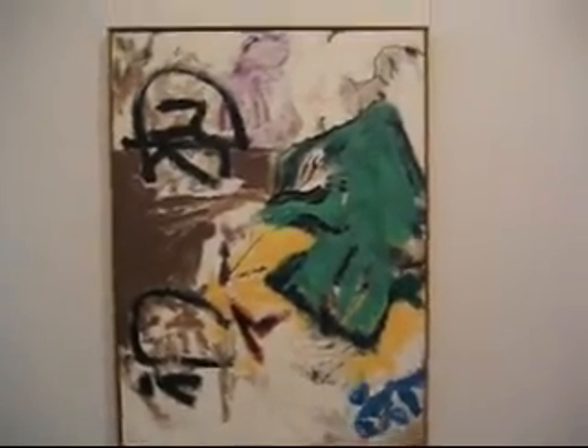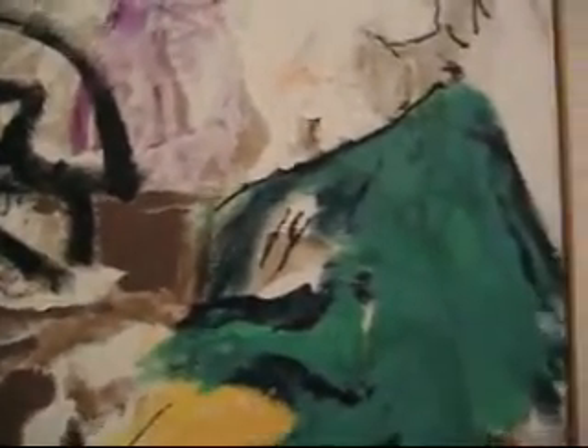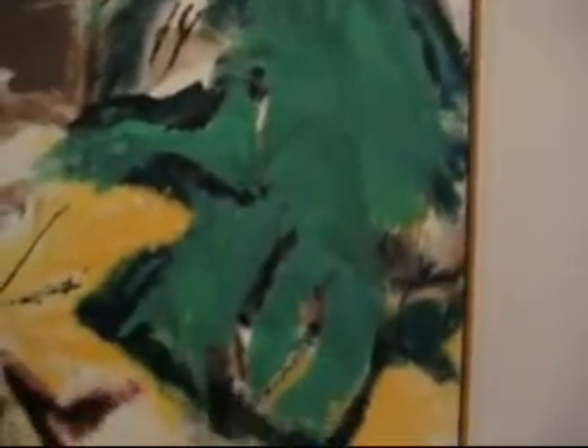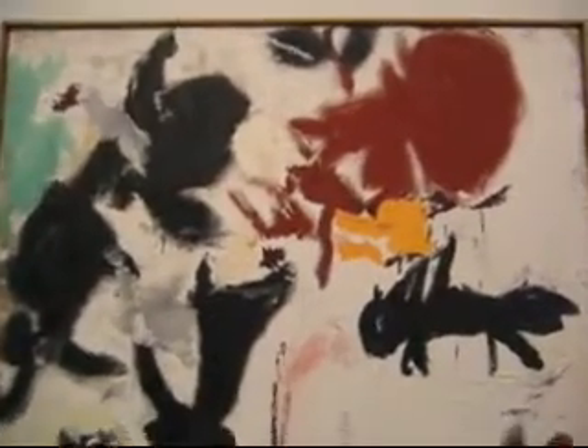These are paintings by Don Van Vliet, probably better known as Captain Beefheart. He was one of the first people that Frank Zappa discovered when he started his independent label. This piece is called Pear Pliers, The Window Dipped, 1987, oil on canvas, 78 by 58 inches. This is kind of abstract expressionism that you might expect someone who lives out in the far west to work with.